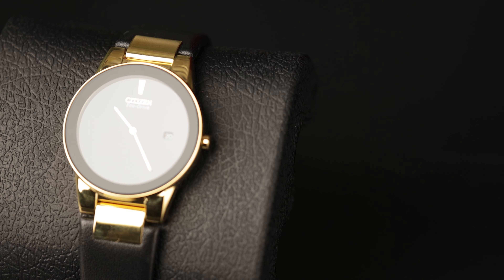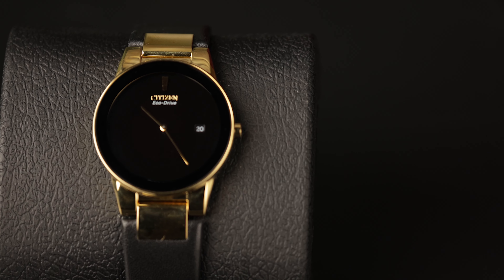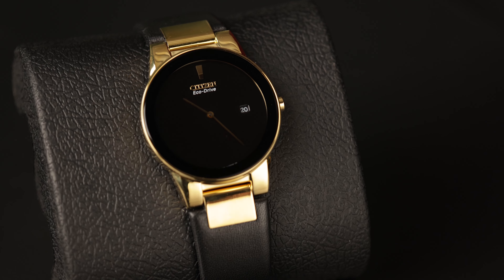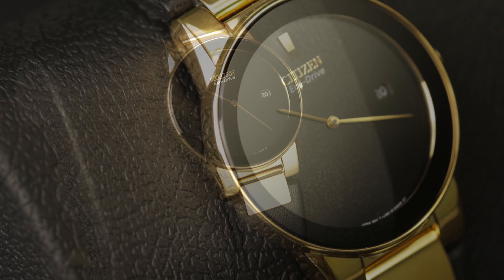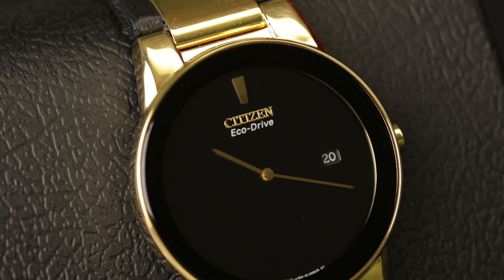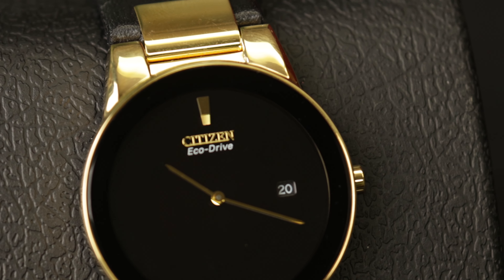Lastly, let's talk about mixing materials — a way to bring tradition and trend together. A fantastic example is the Citizen's Watch, which mixes black leather with gold. In Citizen's Eco Watch, you never have to wind it or buy a battery because it's solar-operated. The Citizen's Black Men's Watch is available through Kay Jewelers.